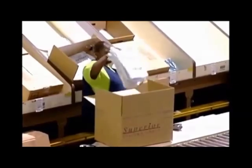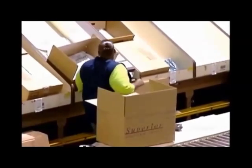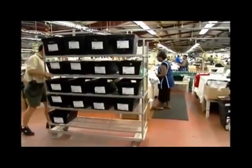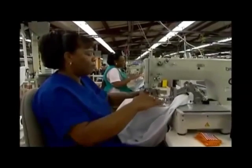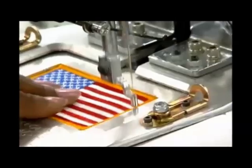The box is then delivered to shipping unless the order calls for alterations. Those items requiring alterations are transported manually to the alterations area, where alteration directions are printed by the warehouse management system.